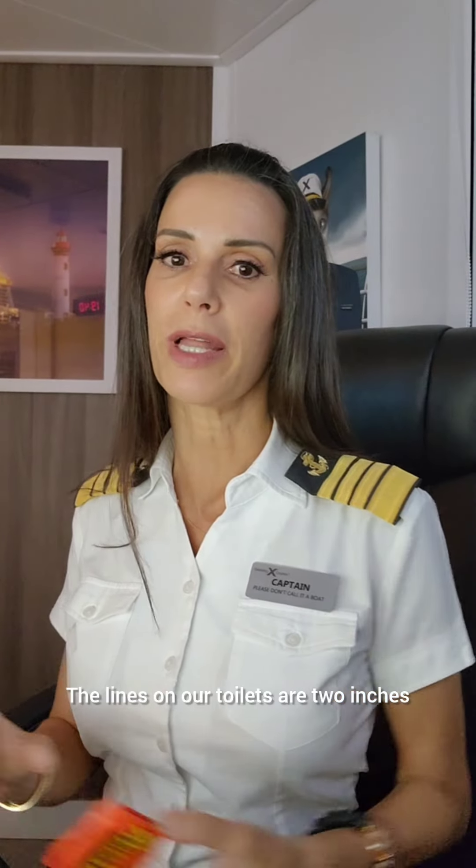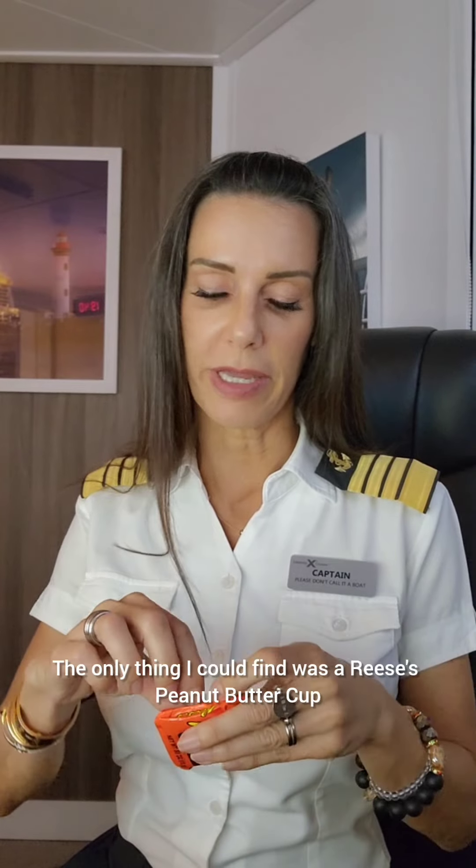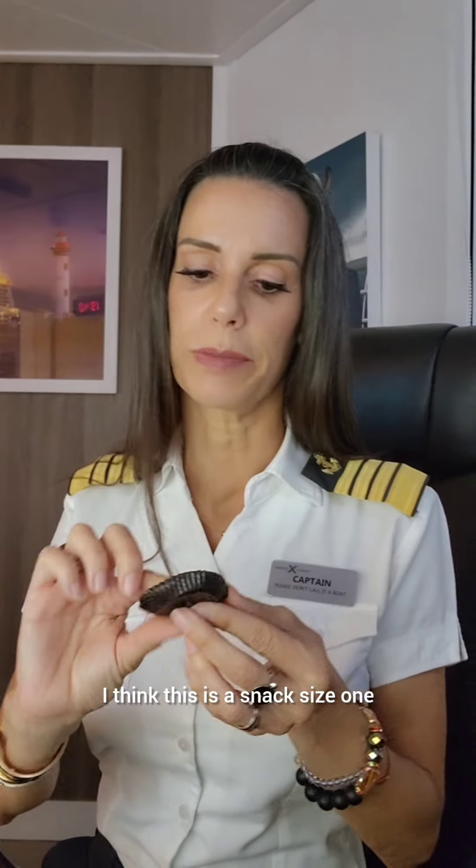The lines on our toilets are two inches, which I went around looking for something that was two inches. The only thing I could find is a Reese's Peanut Butter Cup — I think this is a snack size one. That kind of works.